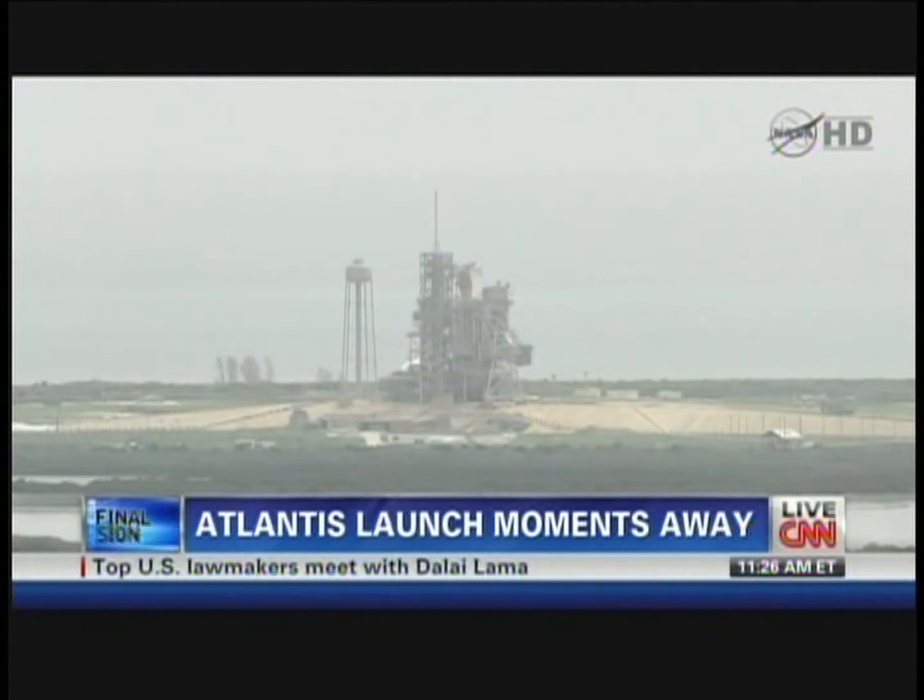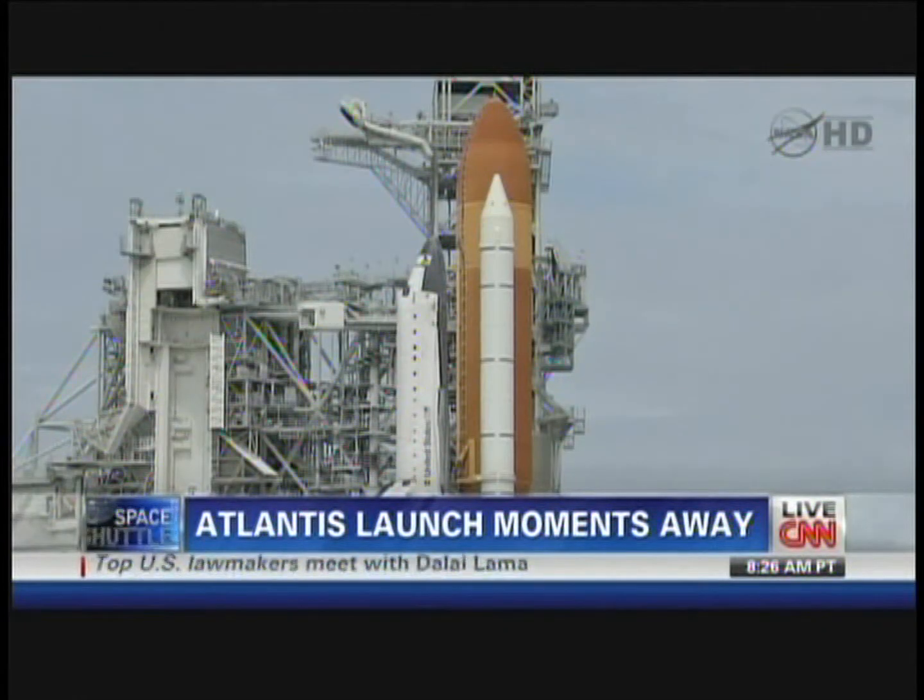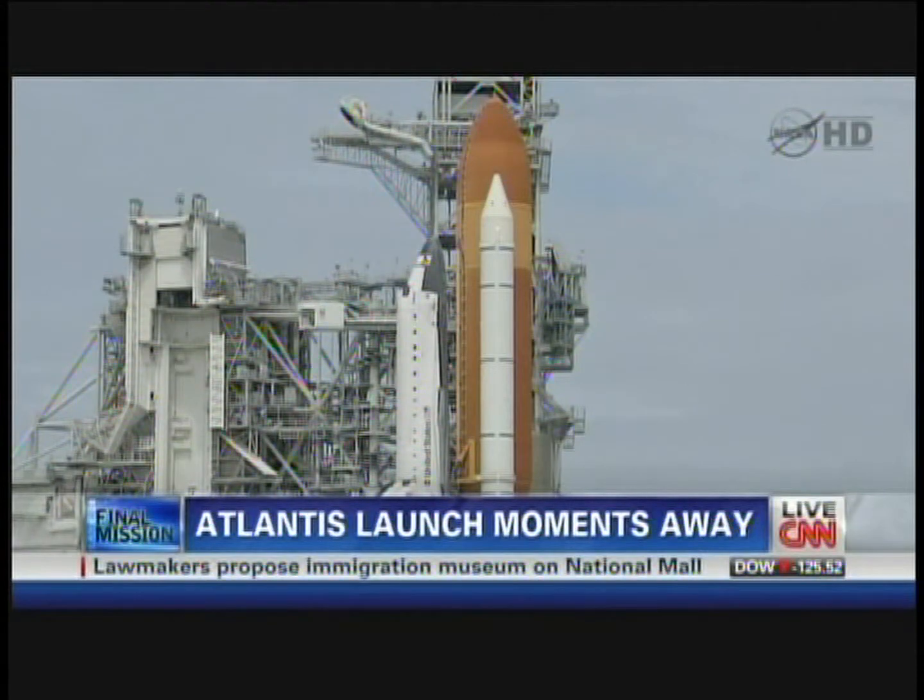T-minus 40 seconds, handing off to Atlantis' computers at T-minus 31. T-minus 35, 33.